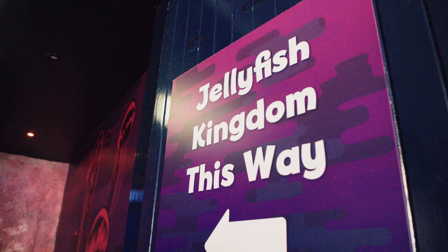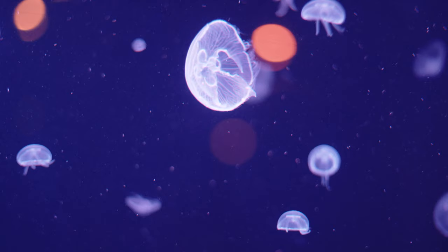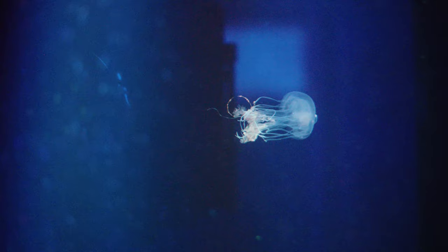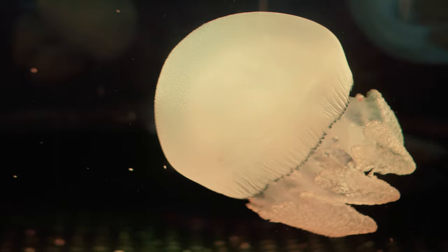Just around the corner at Jellyfish Kingdom, we have come across some more marine invertebrates. And these guys certainly have their own unique way of moving around. Most jellyfish use jet propulsion to move through the water. They squeeze their bodies and push jets of water from the bottom to move their bodies upwards. They are also happy to grab a lift to their next destination by using the help of the ocean's currents.